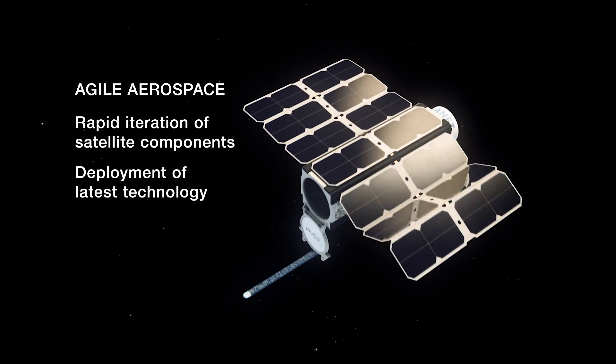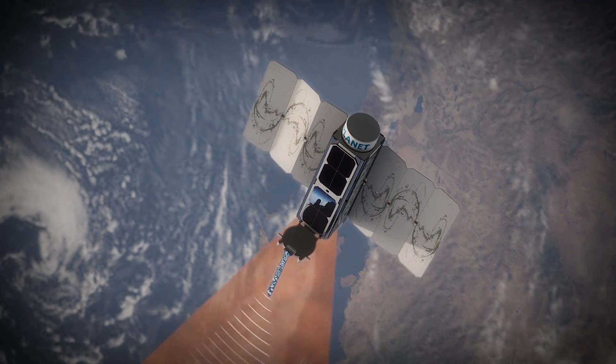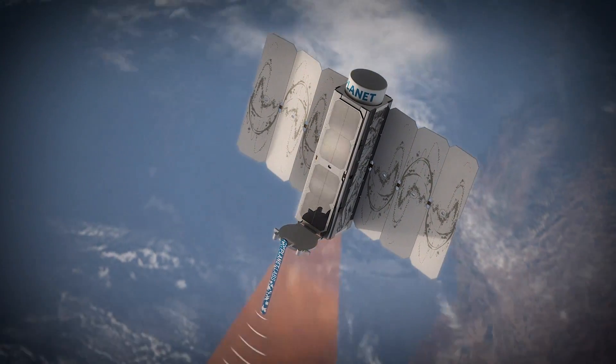They're incredibly small. This is not a scale model — this is an actual satellite. And by being so small, we can iterate on them very quickly. We use affordable, off-the-shelf, but cutting-edge components, and this has afforded us to be able to deploy the largest satellite fleet in space ever.